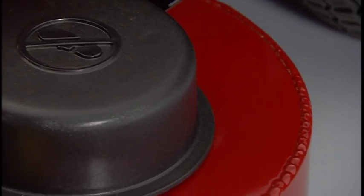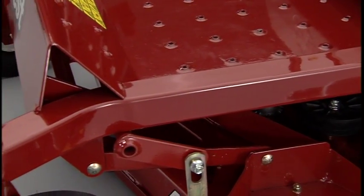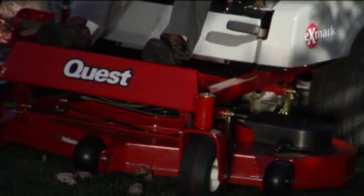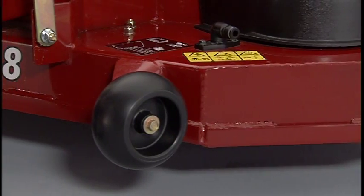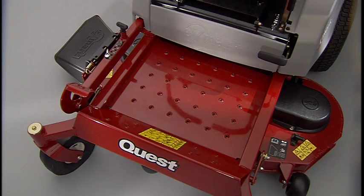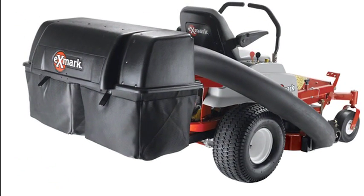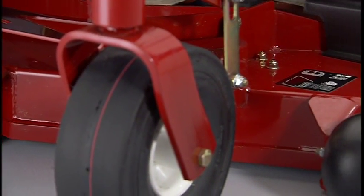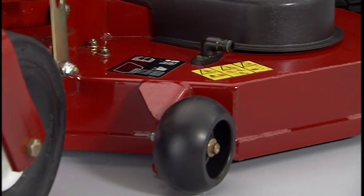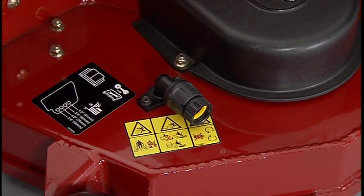The heavy-duty formed and welded 10-gauge steel cutting deck coupled with a 2x2-inch tubular steel frame will give you years of commercial rated durability. The patented cutting deck was designed for maximum efficiency in all cutting conditions whether you are discharging clippings, mulching with the optional mulch kit, or bagging with a Quest 2-Bag collection system. The 4-inch deep deck design houses three special design blades for even cutting, even in tall grass. Quest's cutting deck even has a convenient washout port for quick easy cleaning.